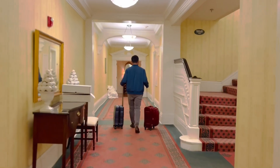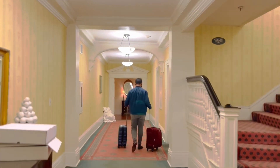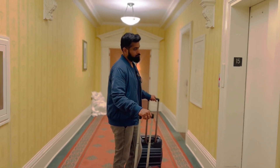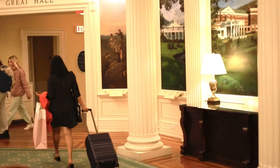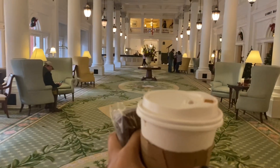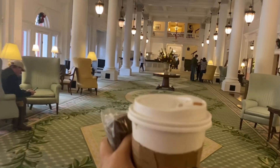Finally, it's time to leave this beautiful place. We were here for about two nights and we really had a very relaxing experience at this resort. We quickly grabbed a coffee since we are going to have a long drive back home.